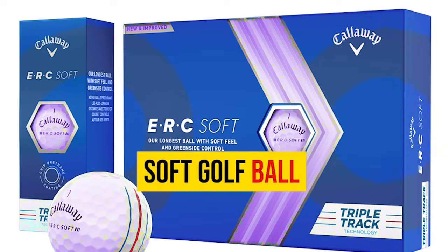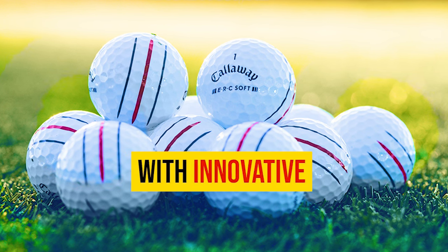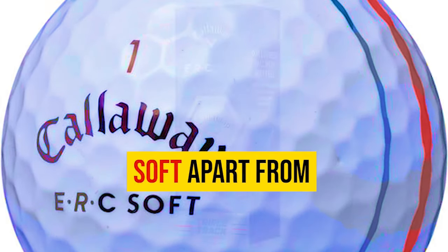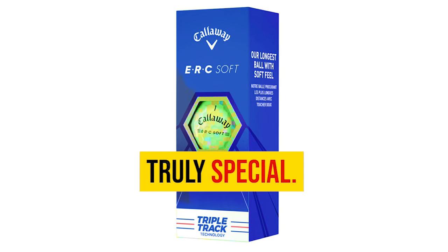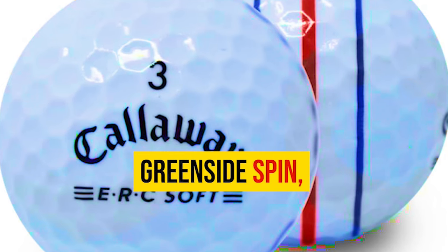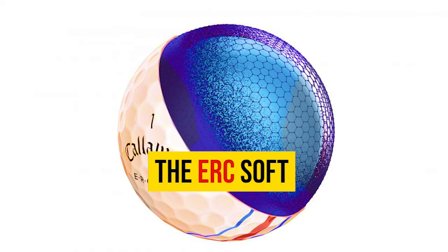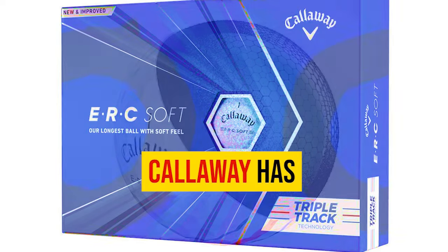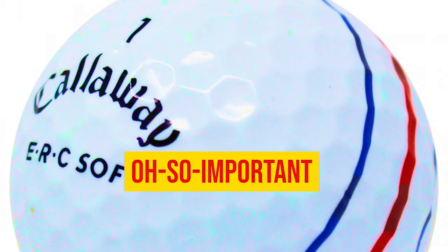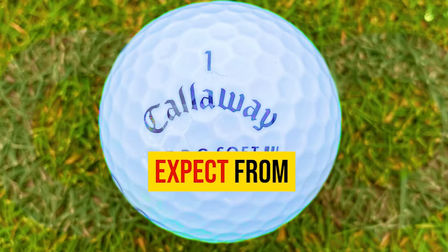Number 3: Callaway ERC Soft Golf Ball. Callaway has once again raised the bar with their latest offering, packed with innovative features that promise an exceptional playing experience. One standout feature is the new Grip Urethane Coating System, which provides enhanced greenside spin for better control and accuracy around the putting surface. Callaway has also introduced the Hyper Elastic Soft Fast Core, a technology that elevates ball speed while maintaining that soft feel throughout your bag, delivering impressive distance gains without sacrificing responsiveness.